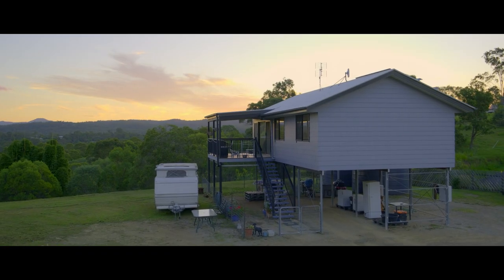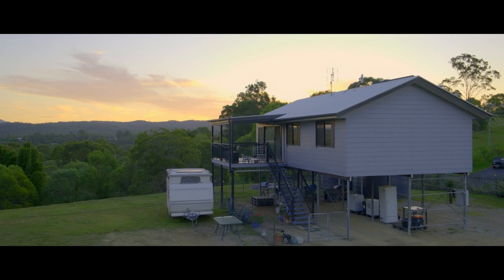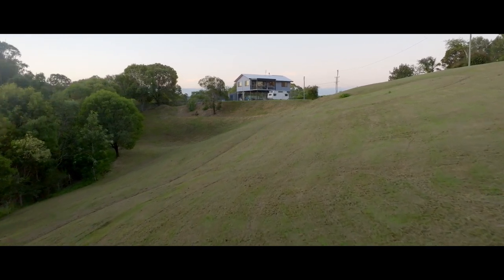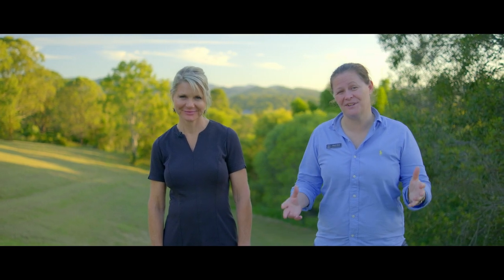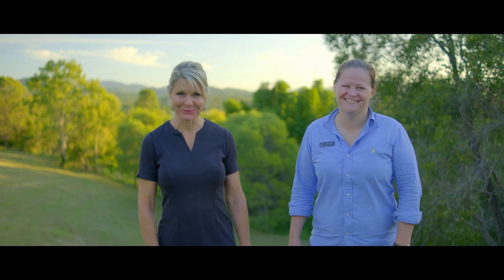We're only 10 minutes to the heart of Gympie, and there's so much on offer — you're only limited by your imagination. This great home is perfect as a starter, a downsizer or even an investment. There's lots on offer, it's an absolute must see. Call us anytime, we look forward to hearing from you.